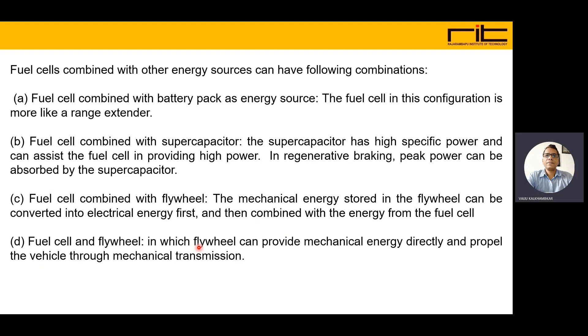A third configuration is the fuel cell combined with a flywheel. The mechanical energy stored in the flywheel can be converted into electrical energy and then combined with energy from the fuel cell. In a fourth configuration, the flywheel can provide mechanical energy directly to propel the vehicle through mechanical transmission, while the fuel cell also operates.